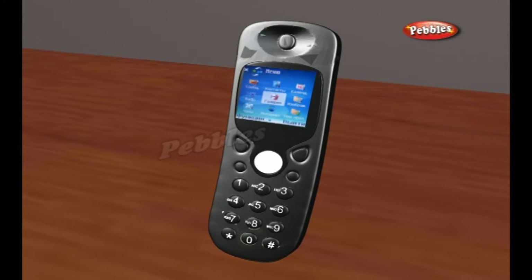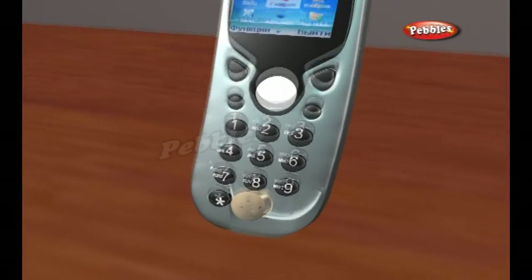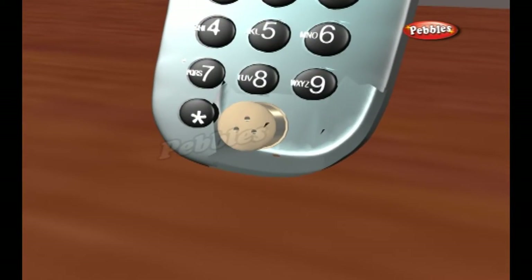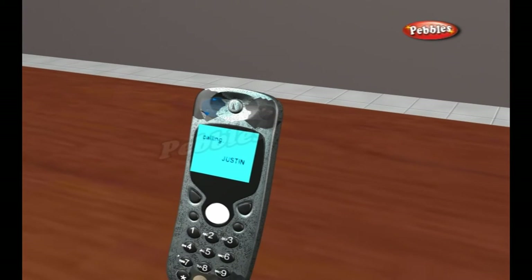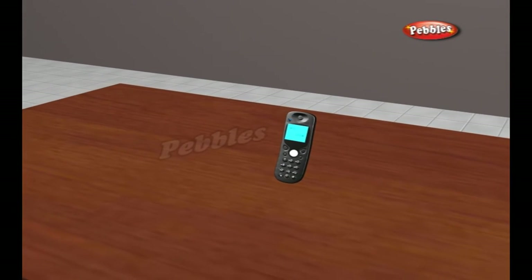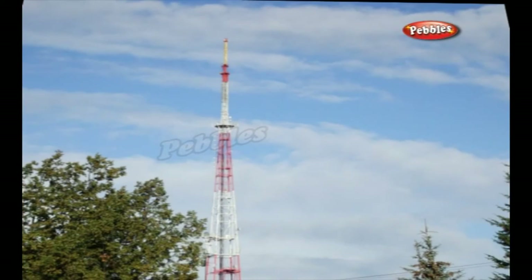When you speak into a cell phone, a tiny microphone in the handset converts the up and down sounds of your voice into a corresponding up and down pattern of electrical signals. A microchip inside the phone turns these signals into strings of numbers. The numbers are packed up into a radio wave and beamed out from the phone's antenna. The radio wave races through the air at the speed of light until it reaches the nearest cell phone mast.